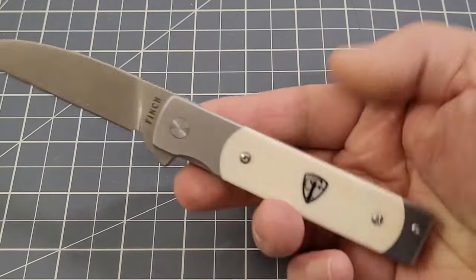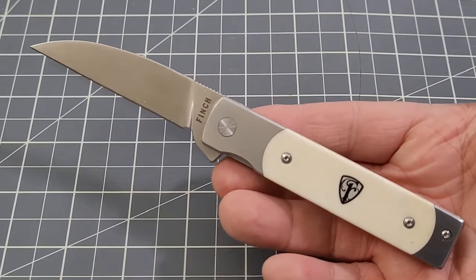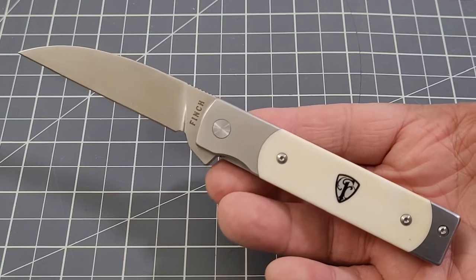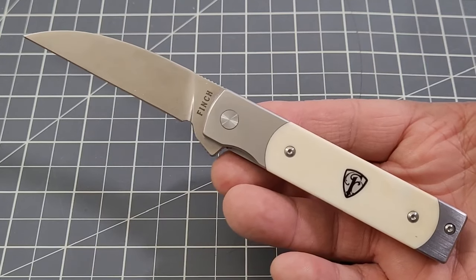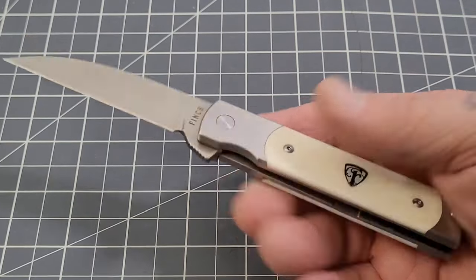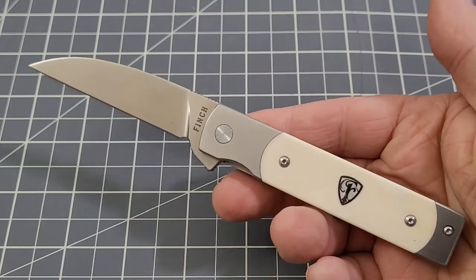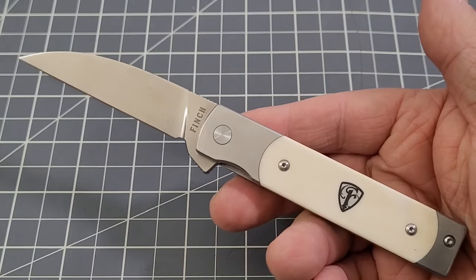This by far is my most coveted knife — it is obviously the Finch Holiday in white smooth bone. I can't tell you how many times people say "I want that knife" and I'm like, yes, but it's mine. It is a gorgeous knife.